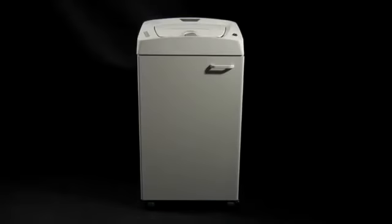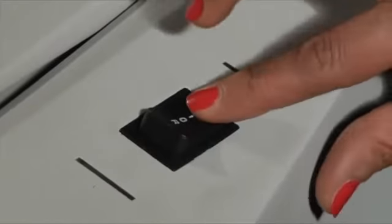Cobra AF.1: an innovative and exclusive professional automatic auto-feed shredder. Cobra AF.1 is the fastest auto-feed shredder in the market today.